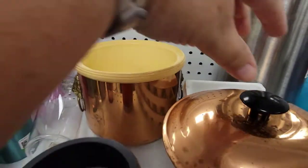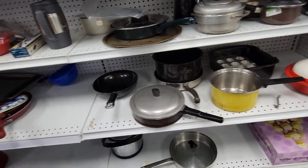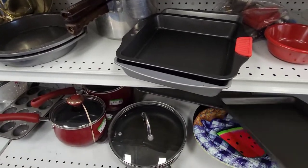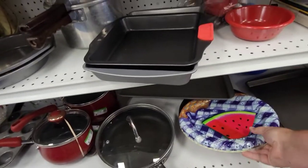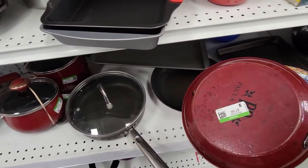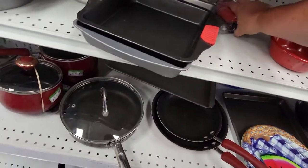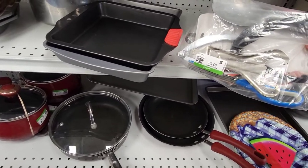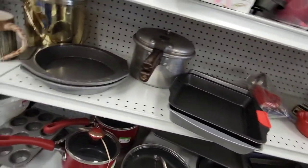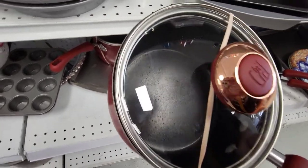I was looking to see if this ice bucket was anything special and it really wasn't, so I left that too. These were Paula Deen pans but they were in really bad shape — a lot of scratches inside — so I didn't bother with those. I always like to check out the bags of different stuff here because you never know what's going to be in one of those bags. It could be something really good.